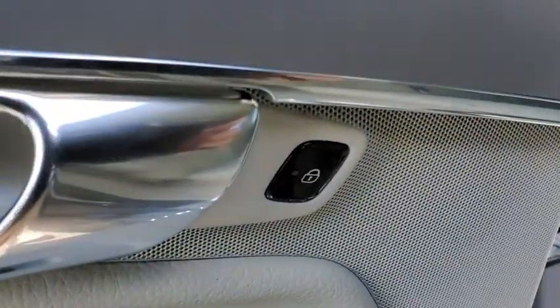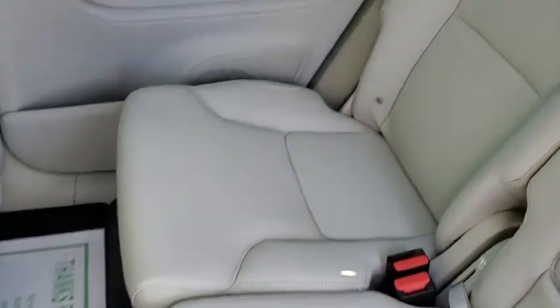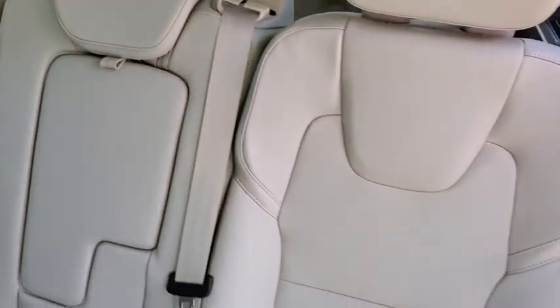Fog lights, power windows, trip computer, security system, rear window defroster, compass, power moonroof, panic alarm, tachometer, remote keyless entry, brake assist.